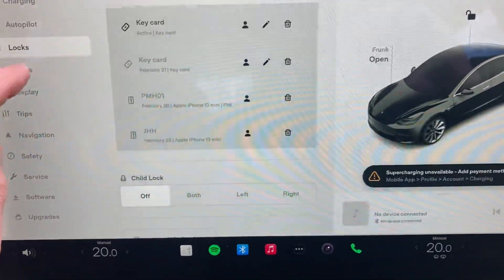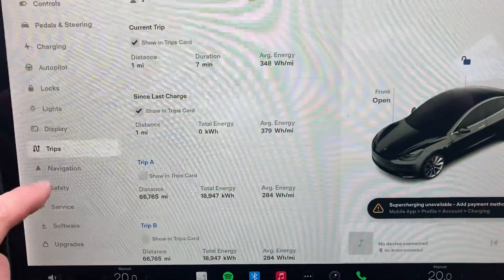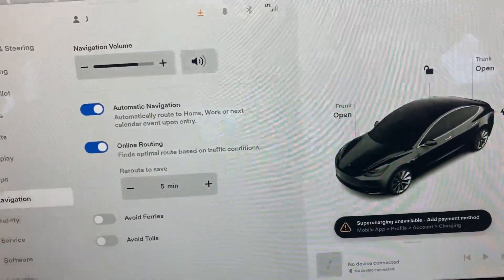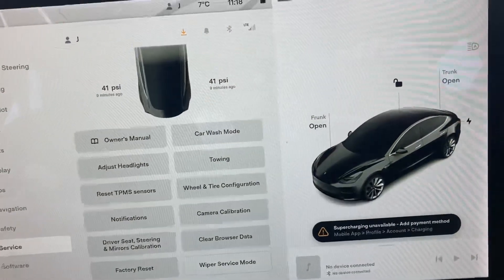Locks and lights, display and trips, navigation, safety, service, tyre pressure, and warning lights — all accessible through the screen.